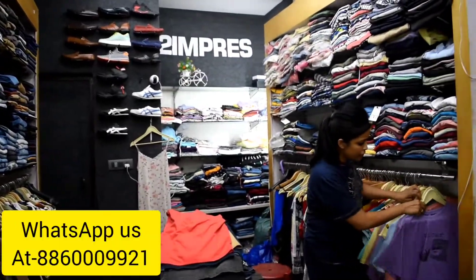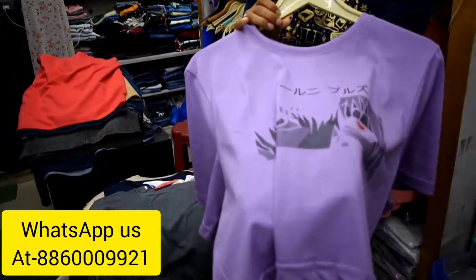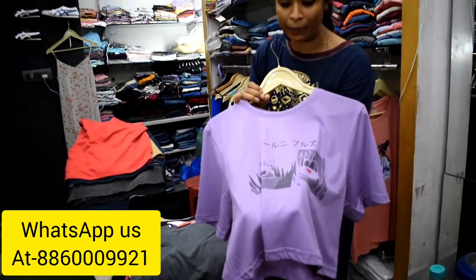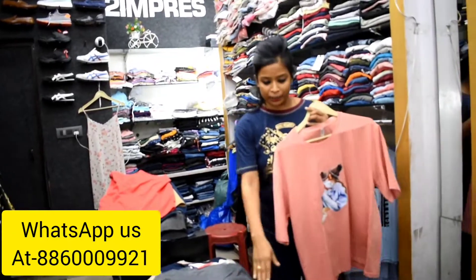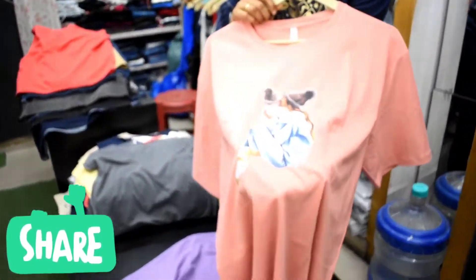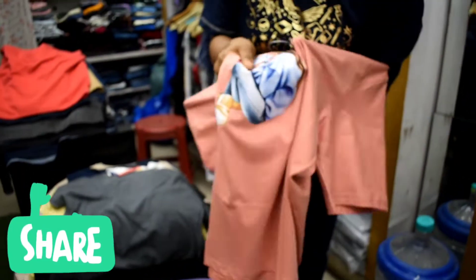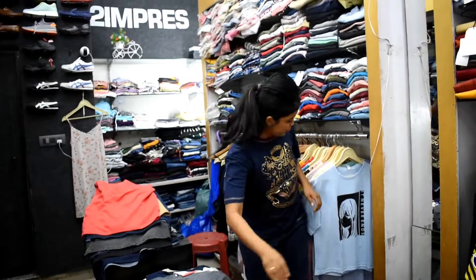I will start showing the t-shirt. Look at the print. I always tell you that this is a premium quality print — this will never go after the wash. You will find 5 or 6 colors. You will not see every color, but you will find different colors. Look at the print — you will find that the print will not fade. This will never go after the wash and will also come in 5-6 colors.